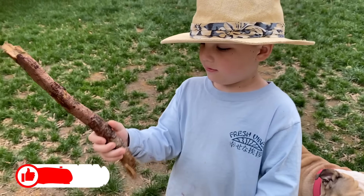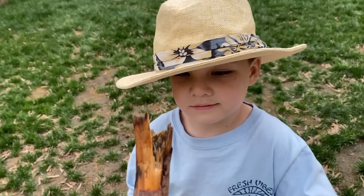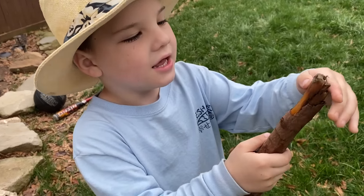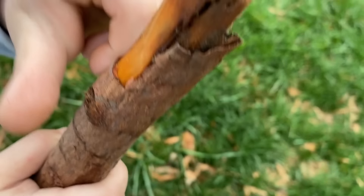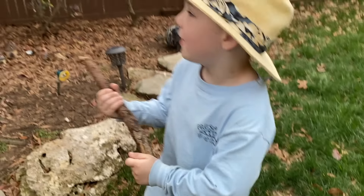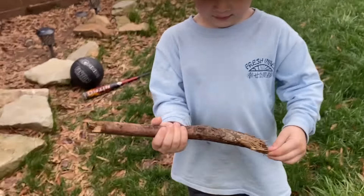Caleb was out in the backyard and he found this really cool — well, we thought it was a stick, but we think it's a dinosaur bone, don't we? We broke it into pieces. Whoa, what's that? That's cool. That's not a part of our tree — that had to have come from the dinosaur time.